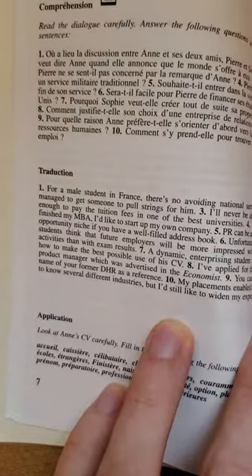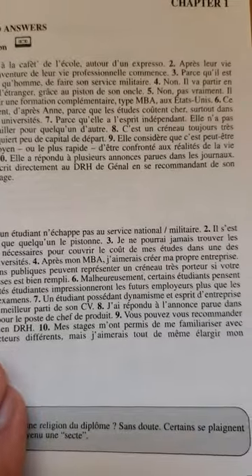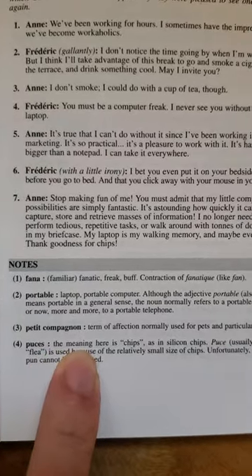Just like the Assimil books, there will be exercise questions in the business book as well. They'll also give you notes at the bottom of some of the pages explaining certain words or concepts.